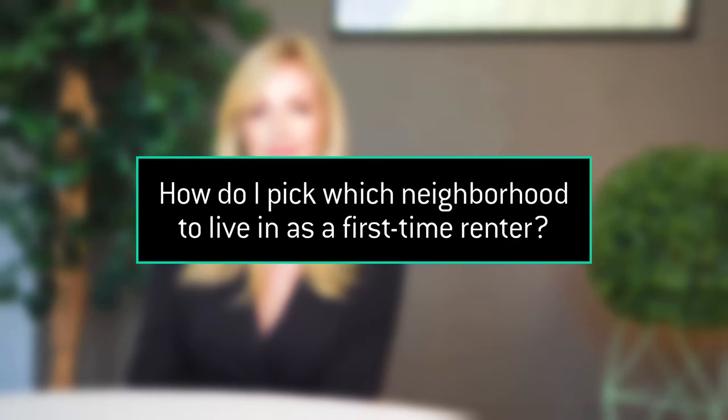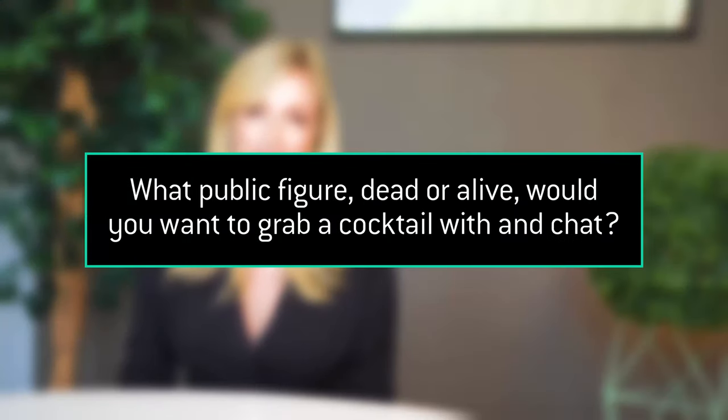How do I pick which neighborhood to live in as a first-time renter? The most important criteria really depends on whether you want to prioritize space or location. Obviously, all of the most convenient parts of New York City are going to be a little bit more expensive. So if you want a little bit more space, be prepared to commute 30 to 45 minutes.